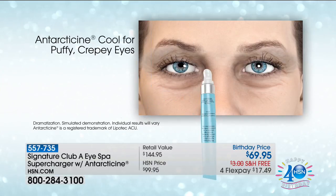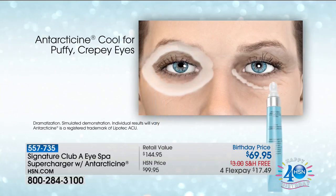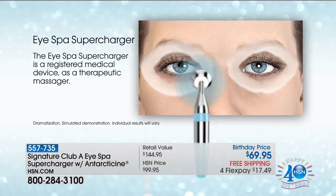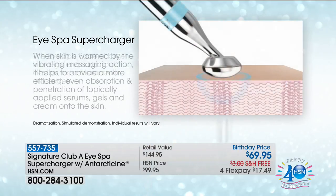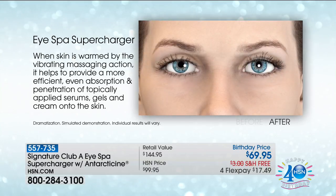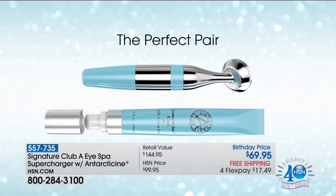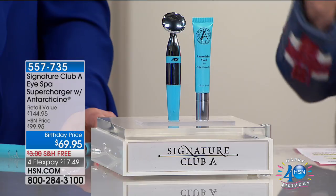Understand — you have puffy, crepey eyes. What can you do about it? The first ever something that goes on. When you put this on, you will have a difference in your eyes you can't imagine. It is a puff reducer extraordinaire. It has double the amount of de-puffing tetrapeptides that it had originally. And caffeine, soybean oil, sodium hyaluronate, vitamin C, dimethicone — it has everything to bring down puffiness.